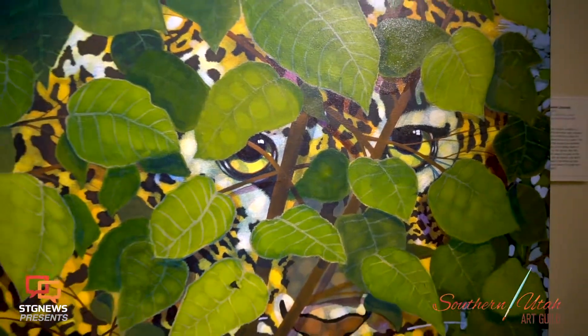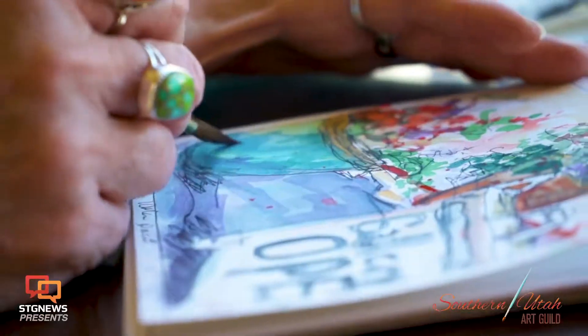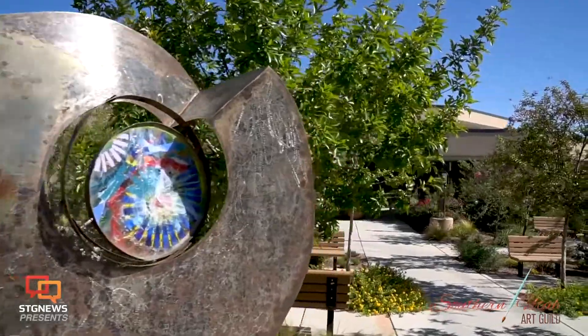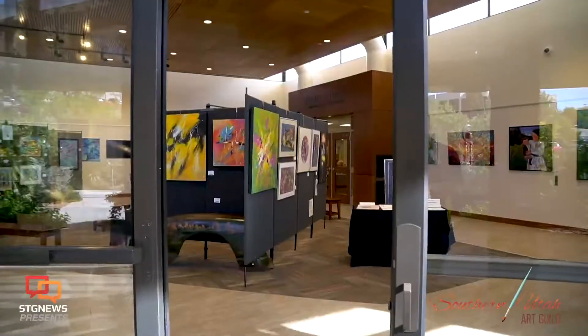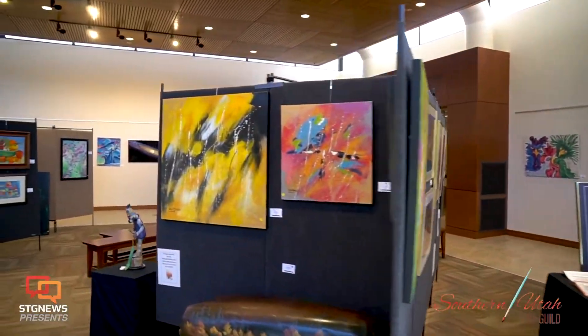Our eyes are on you, so prepare yourself for a dynamic experience of 2D and 3D fine art when you visit our Arrowhead Gallery ETC and our Redcliffe Gallery in St. George, Utah. At our Redcliffe Gallery, we offer artistic creations at scheduled shows throughout the year.